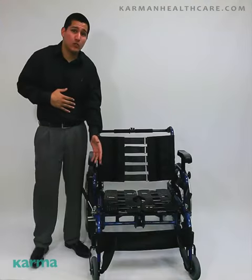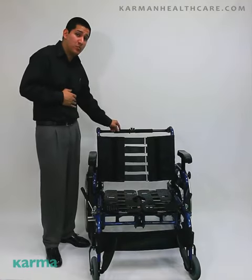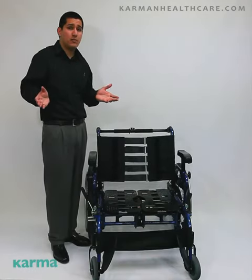This chair comes with standard swing-away footrest and cap strap, which ensures your feet more support. The companion push bar makes it much easier for your companion to push you around, and energy saving is pretty much the goal here.